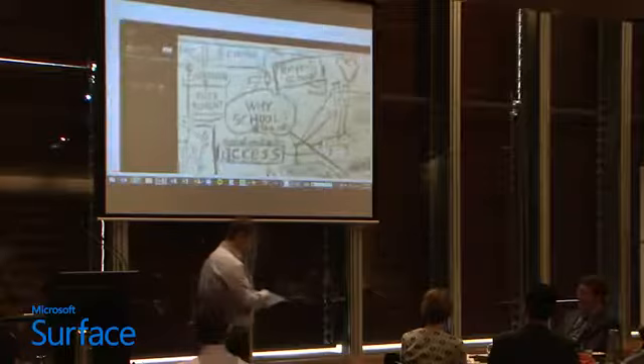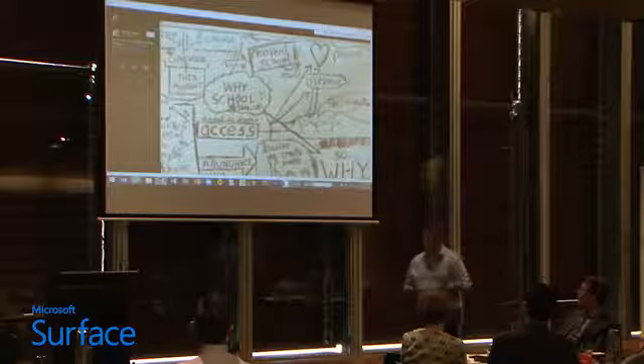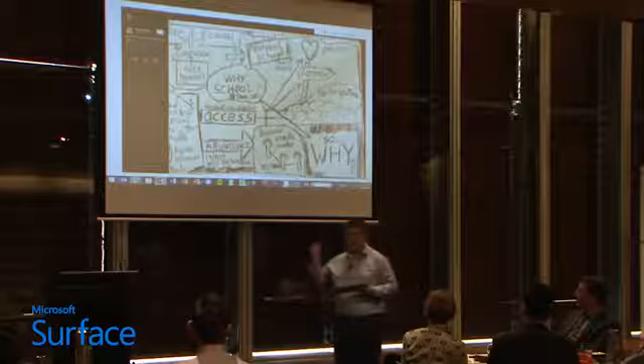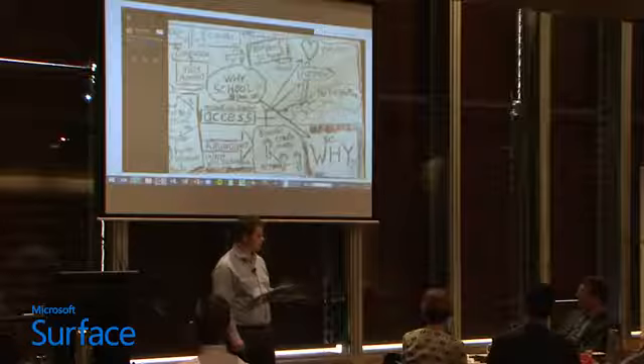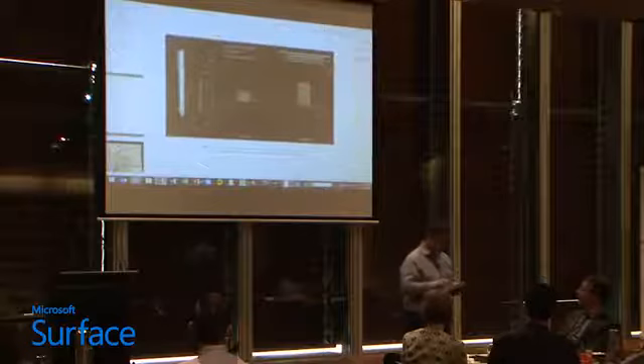There's a guy called Steve Collis — loves his technology, works at Northern Beaches School, a Twitter fiend. But at a recent conference, this was his representation of the keynote. Will Richardson from the States gave a one-hour keynote about technology and changing schools, and Steve — tech guru — decided the best way to analyse and synthesise his understanding of that one hour was to draw a diagram. It was done on paper, photographed, and put on Twitter. There's something very different about what happens when you sketch or draw.